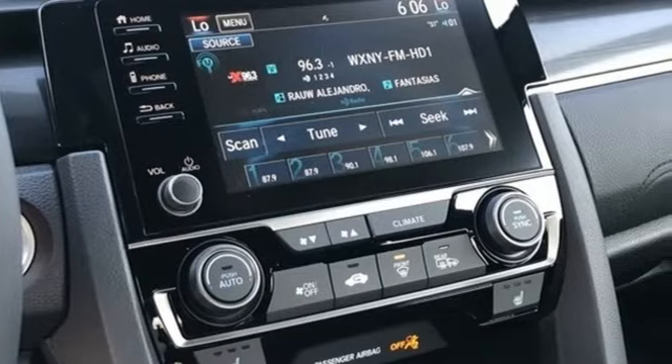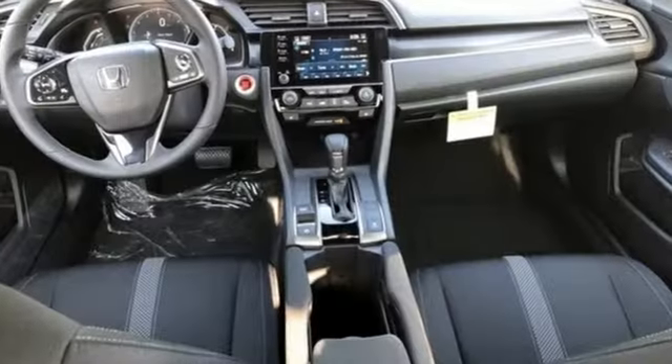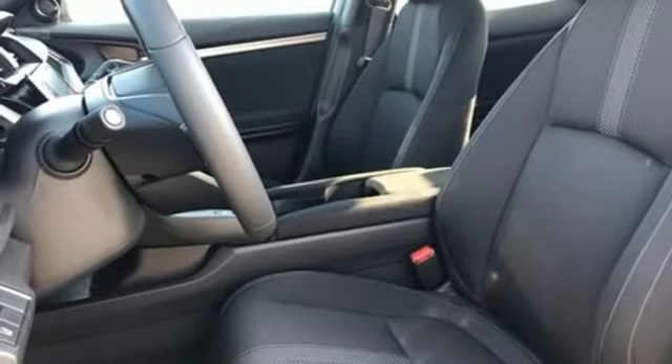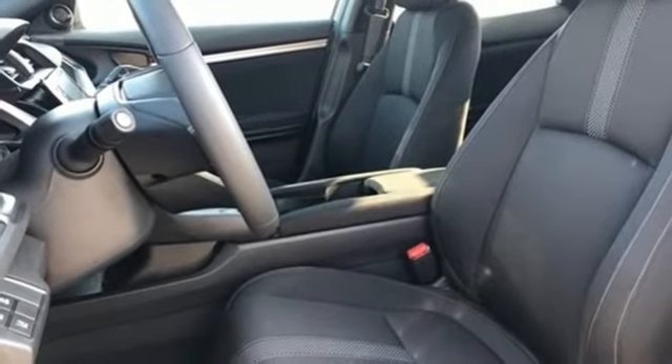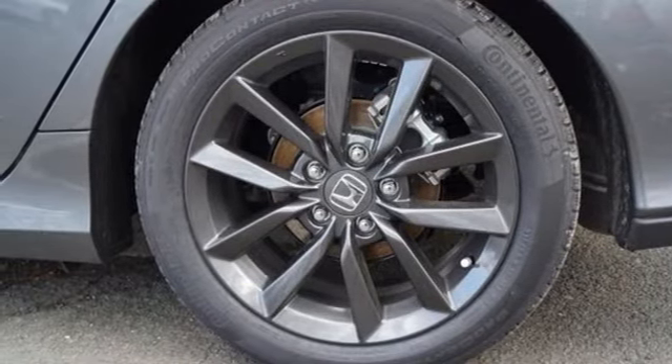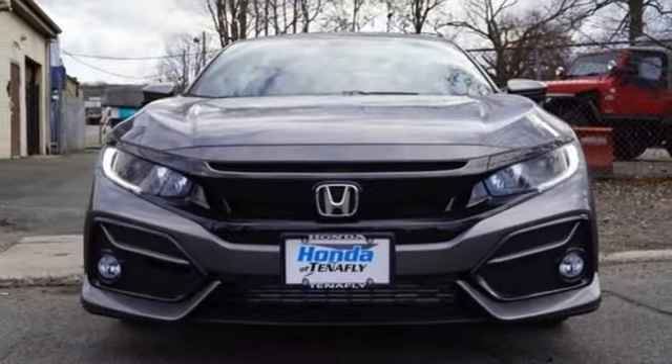Streaming audio, remote engine start, dual zone climate control, doors and push button start proximity key, manual tilting steering column, continuously variable automatic transmission, express open and close sliding and tilting sunroof, gas pressurized shocks and intercooled turbo inline four-cylinder engine.